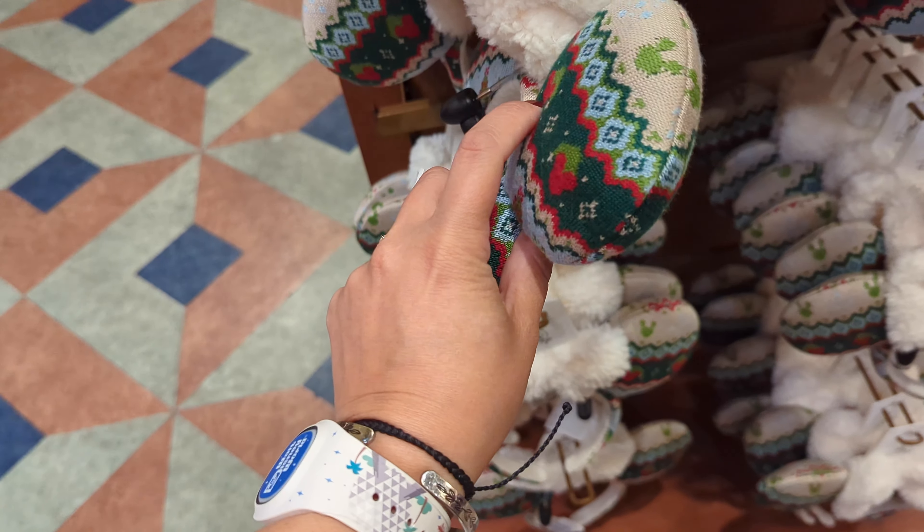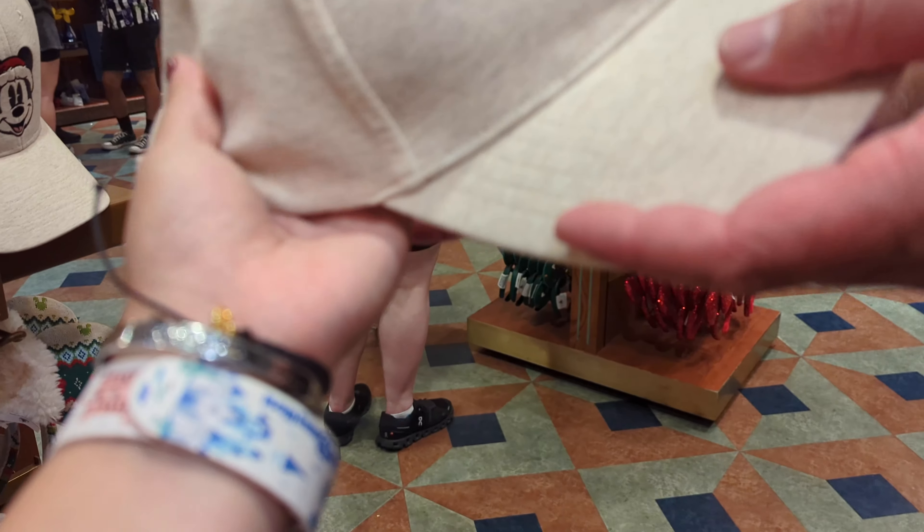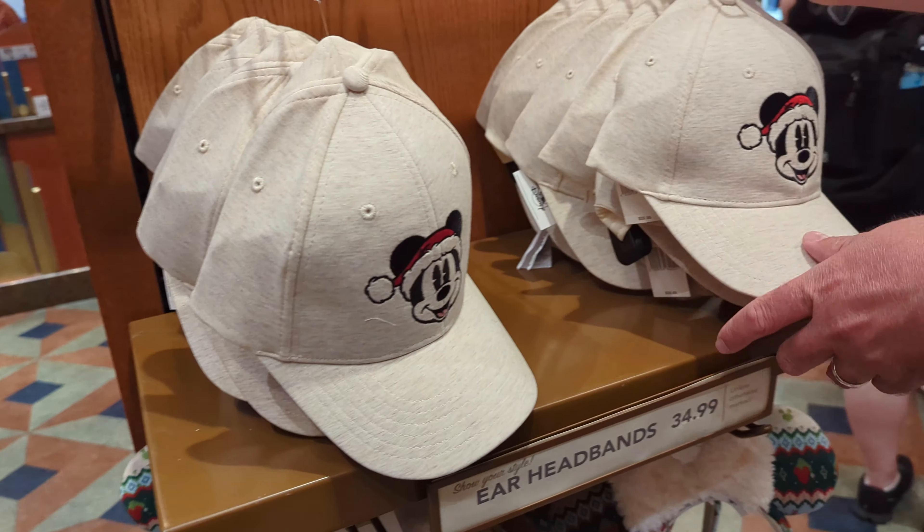These fabric ones — it's a cool hat, but it's really thick, which is kind of odd for Florida. It's nice though, it feels nice. It's very soft.